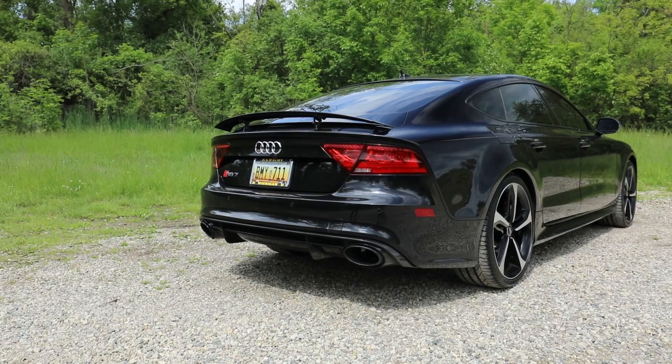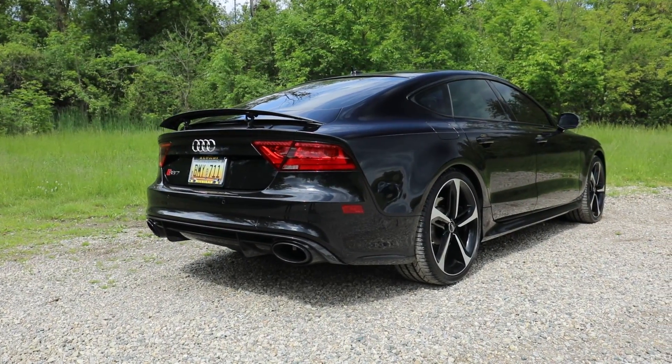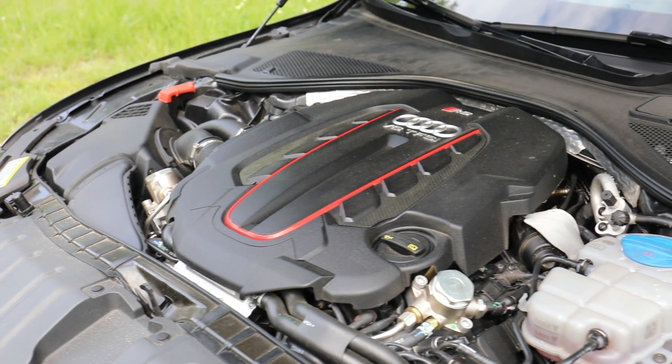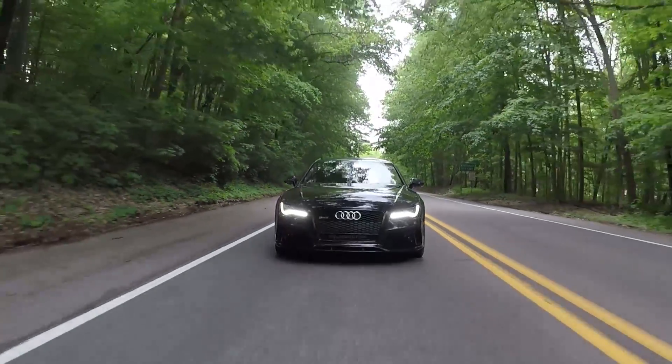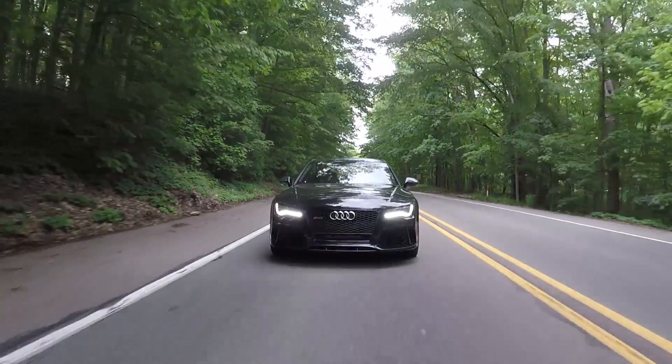If I could use one word to describe this car, it would be fast. This thing is an absolute missile in a straight line. It pretty much decimates any other car on the road, including cars that you would think are much faster than this 4,500-pound luxury sedan, and makes other cars look kind of silly on the road.